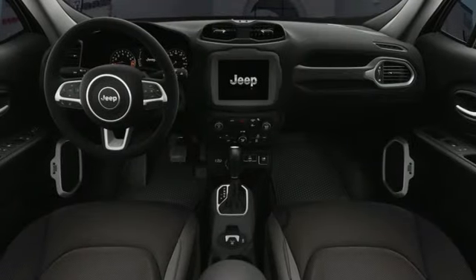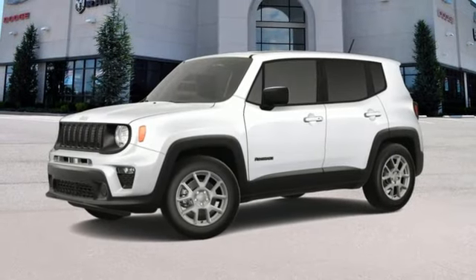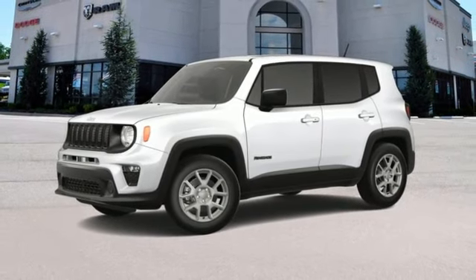Active grille shutters. Wireless phone connectivity. And integrated navigation system with voice activation. Take it for a test drive today.